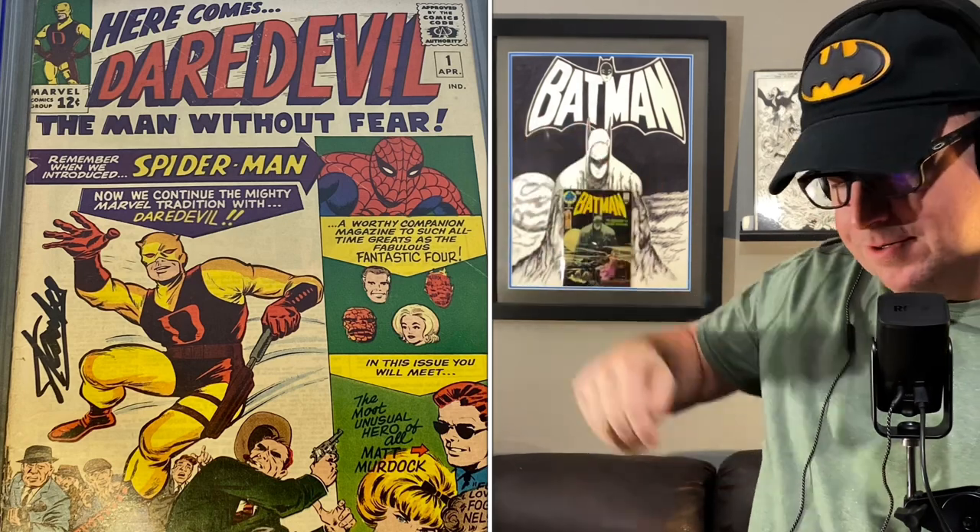Next is Daredevil number 1. This one is signed by Stan Lee — you can see it right under his right arm. It is signed, but it's not accredited — it just says Stan Lee written on cover in marker. I have a few of these Stan Lee autographs, and this appears to be an authentic signature to me. I probably need to send this one off to CBCS, have them verify it, press it, regrade it, and see what we come up with.